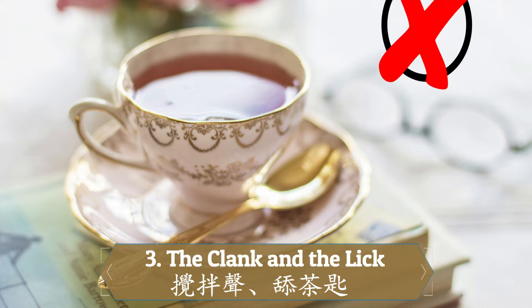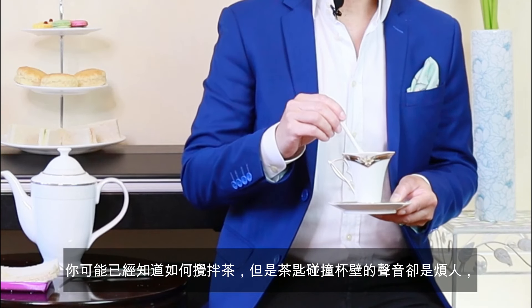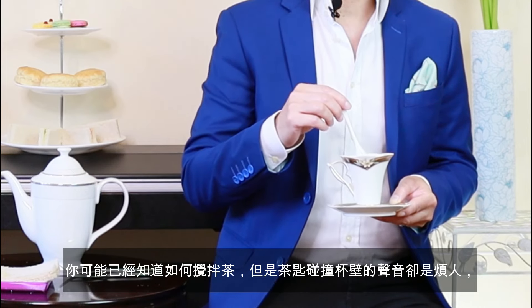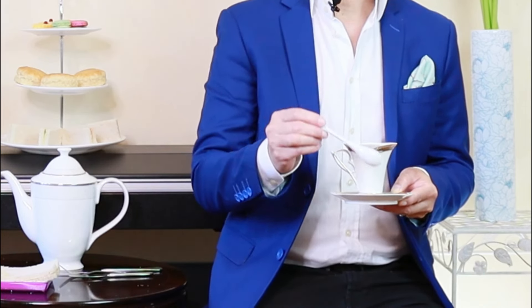Mistake number three: the clank and the lick. You probably know how to stir your tea, but the sound of a teaspoon clinking against fine china is disturbing and annoying. To do this correctly, you just need to stir your tea very gently and lightly in a back-and-forth motion. We are always tempted to lick the teaspoon, but this is a no-no. After stirring, just shake it a little bit and put it back on the saucer — and that's it.